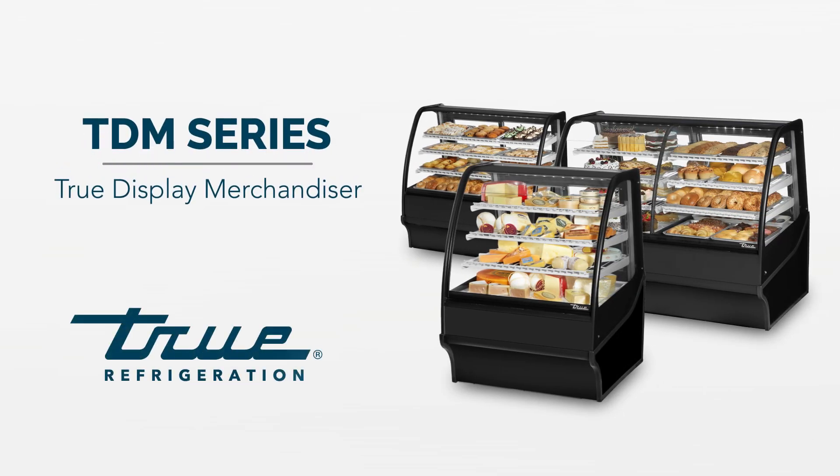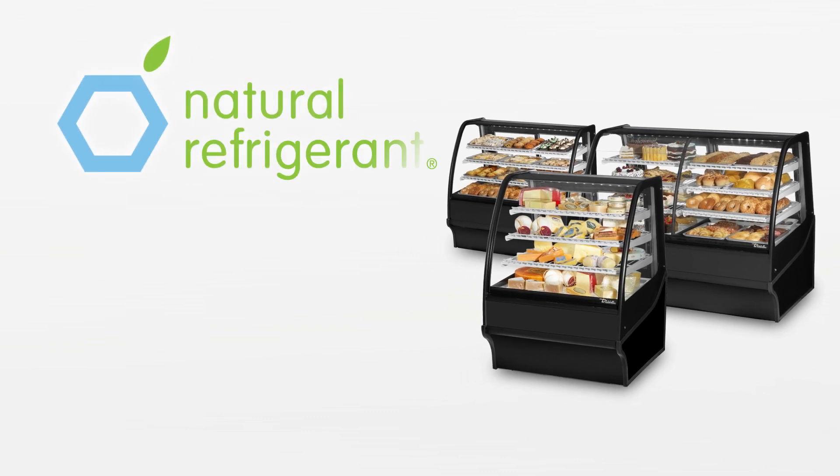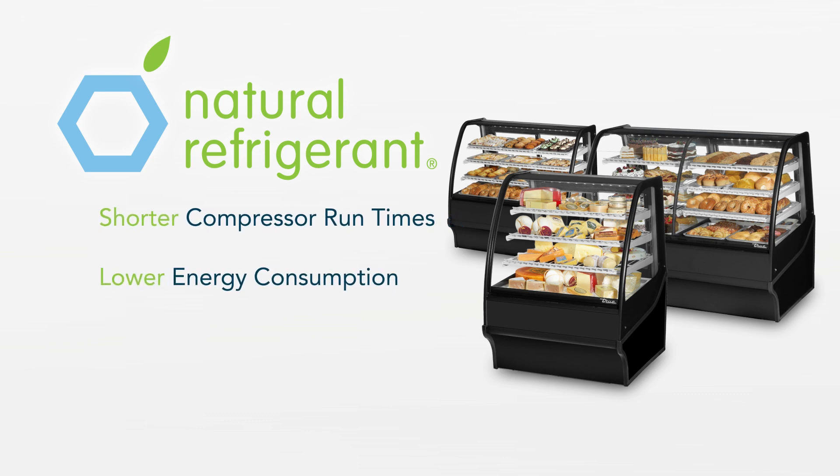True's display merchandisers are the next generation of engineering and modern design, ideally suited for high-end applications that demand premium materials and technical innovation. Featuring R290 hydrocarbon refrigerant, providing an environmentally friendly refrigeration system with shorter compressor runtimes, lower energy consumption, and the industry's coldest holding temperatures.